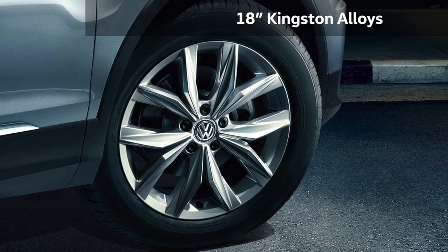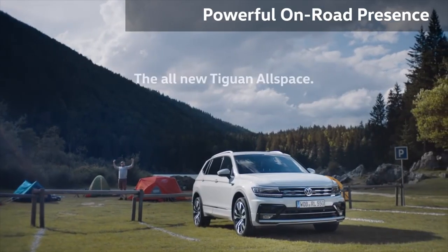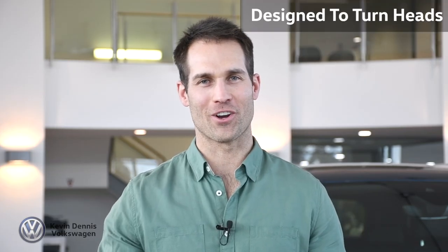With its 18-inch Kingston alloys, striking proportions, unique design elements and powerful on-road presence, the sleek Tiguan Allspace has been designed to turn heads.